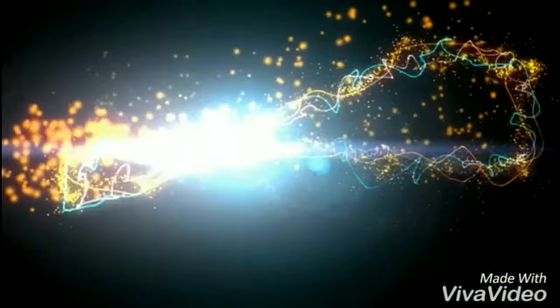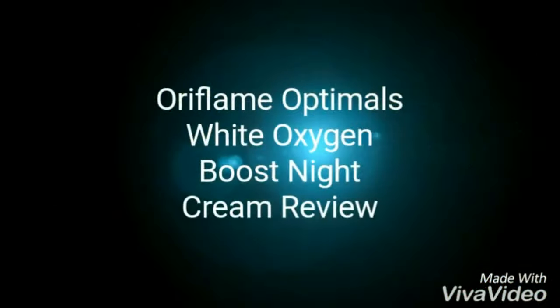Hello friends, today I will be reviewing Oriflame Optimus White Oxygen Boost Night Cream. As you can see, it is for normal to combination skin and its main function is to boost the oxygen level in your skin. It comes in this small carton and as you can see, the main ingredients are listed here. The price is $7.49, which I bought from flipkart.com.